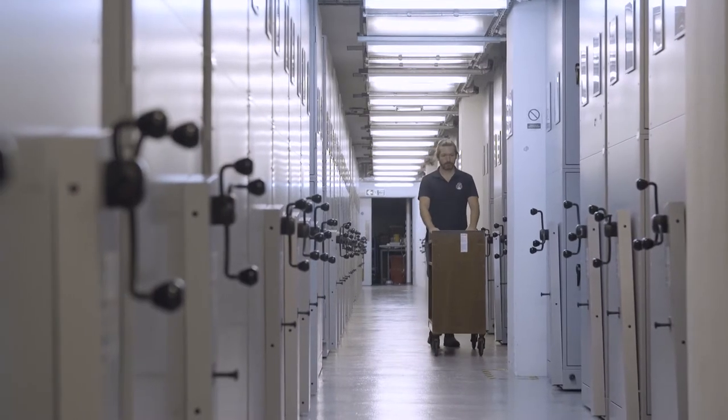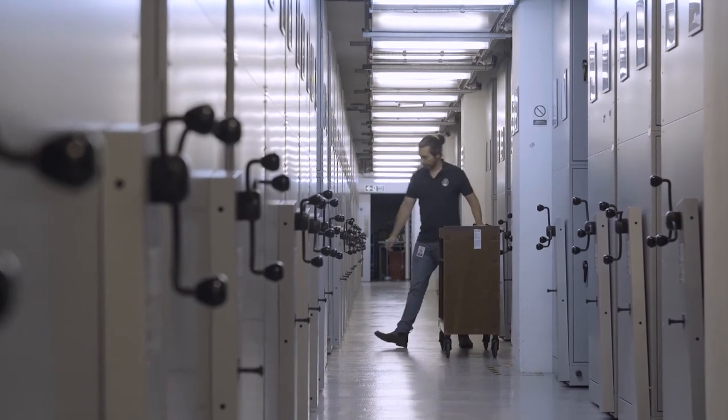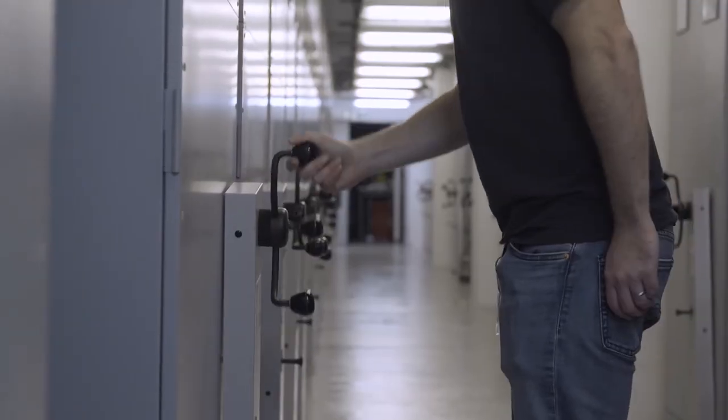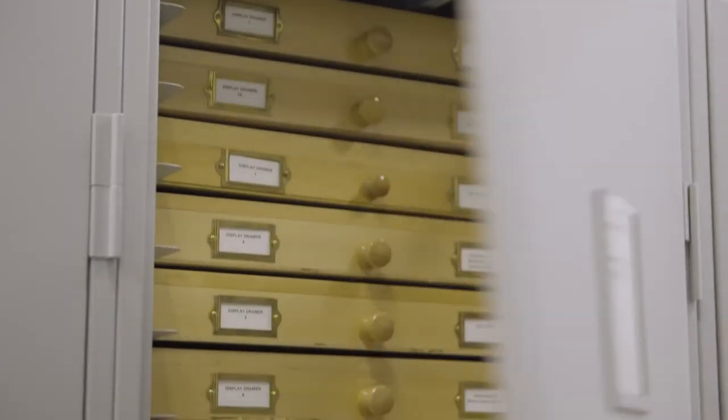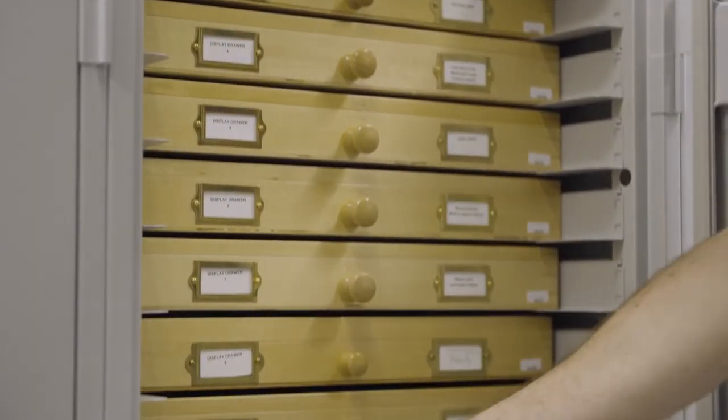Ultimately, as this project progresses and this technology develops further, we hope we'll be able to capture data on millions of specimens. Here at the museum we have over 27 million specimens of insects, and I hope one day — it may take decades — but I hope one day we'll actually have this kind of data for all of them.